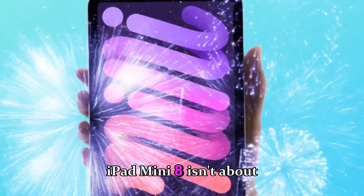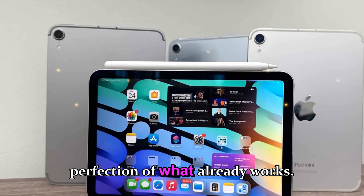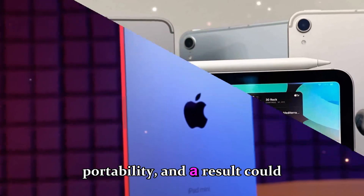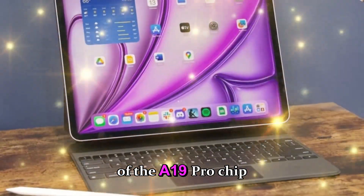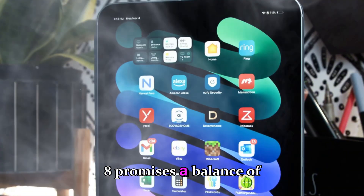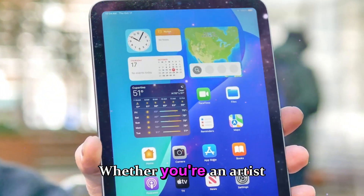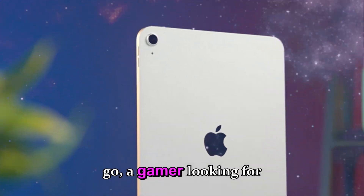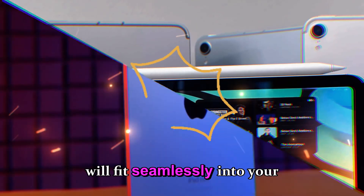The iPad mini 8 isn't about radical redesigns — it's about refinement, evolution, and perfection of what already works. Apple's strategy is clear: merge pro-level performance with mini-level portability. With the power of the A19 Pro chipset, 12 gigabytes of RAM, OLED brilliance, and Wi-Fi 7 connectivity, the iPad mini 8 promises a balance of speed, beauty, and practicality that no other device offers in this size. Whether you're an artist, gamer, or professional managing workflows remotely, this iPad mini will fit seamlessly into your lifestyle.